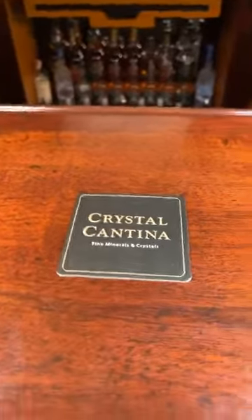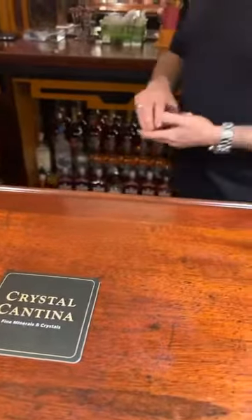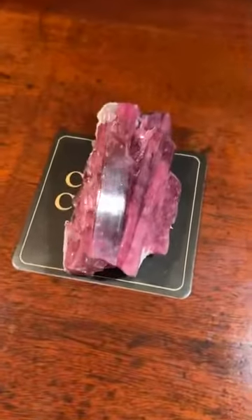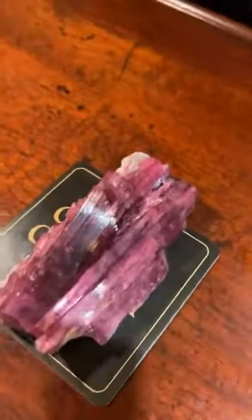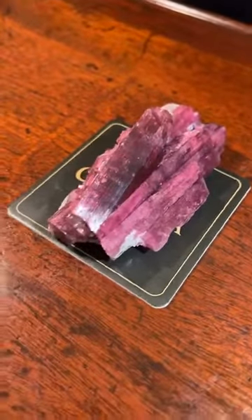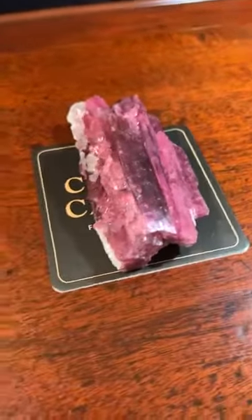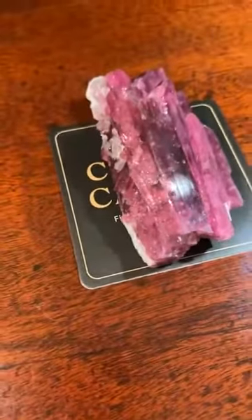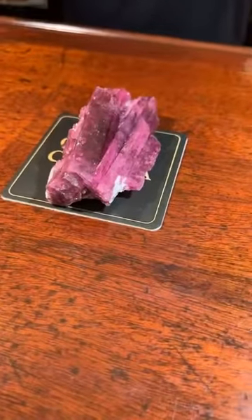We're going back to tourmaline and another one of everyone's famous favorite finds — the beautiful Jonas find from 1978. This is rubellite from the Jonas Mine. It's an incredibly large piece, over 300 grams. The Jonas Mine is arguably one of the most famous finds of all time. On Good Friday 1978, they struck tourmaline and really startled everybody — the whole mineral community. It was such a great find.